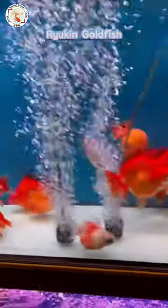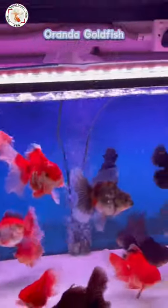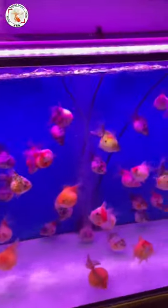This is Ryukin and this is Oranda. This is the pearl scale.